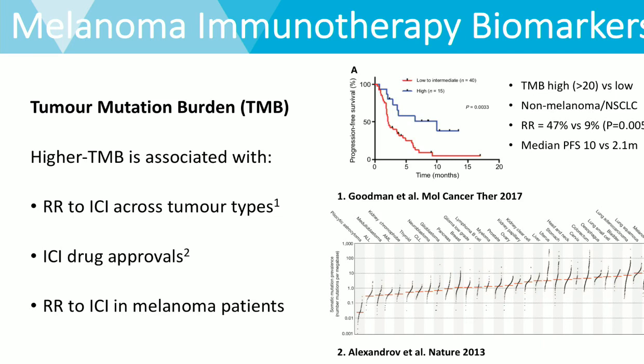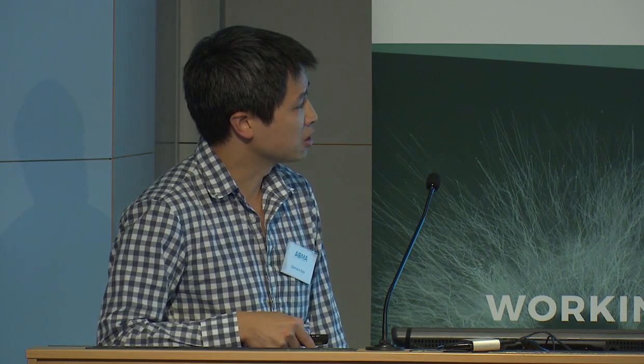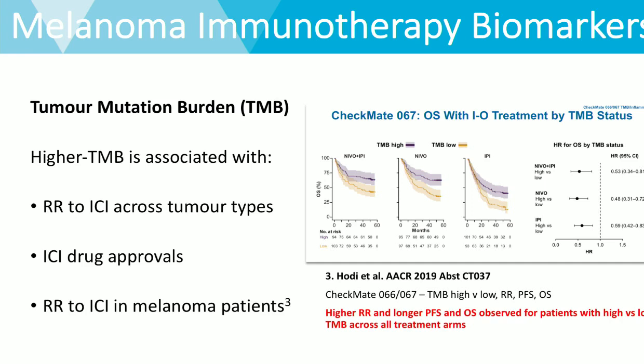Many people have seen this graph which plots the median number of mutations across a range of tumour types. Tumours with a strong carcinogen associated with them — such as UV radiation or tobacco smoke — are the ones more likely to respond to immunotherapy and be associated with drug approvals. Looking at how this impacts within melanoma itself, again from the Checkmate 067 study, patients classified as having a high tumour mutational burden versus a low tumour mutational burden do better across every single treatment arm, with significant improvements in both progression-free survival and overall survival.